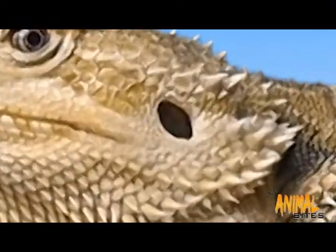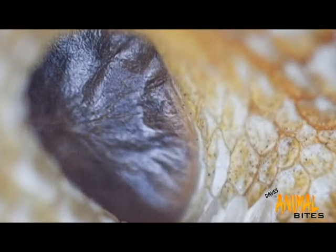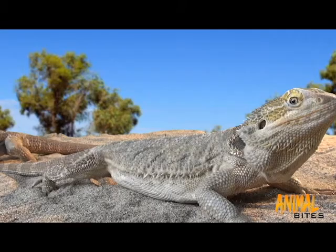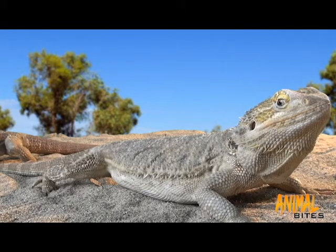That little hole is one of a pair of ears. It works a bit like a drum — a thin, tight layer of skin or membrane vibrates to the surrounding sound. By lying on their tummy, sounds can be picked up from the ground. Overall, they have good hearing.